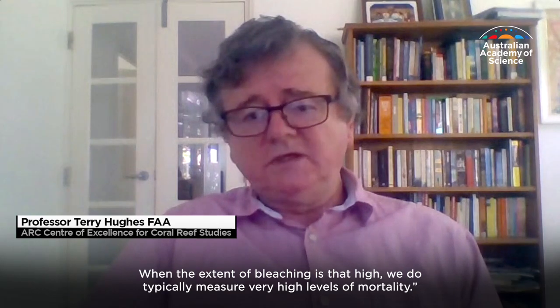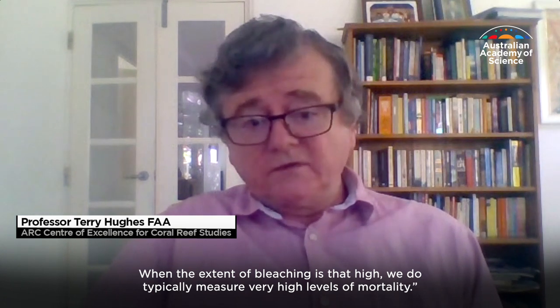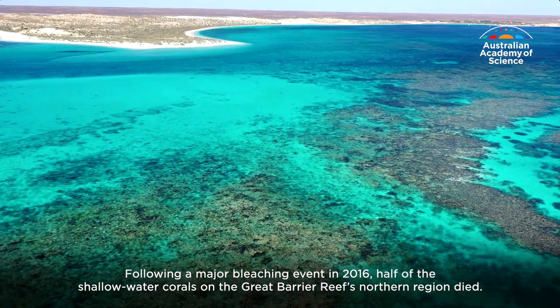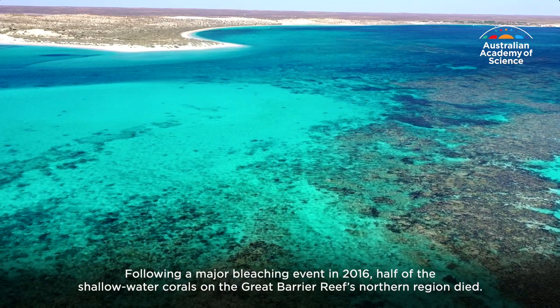When the extent of bleaching is that high, we do typically measure very high levels of mortality. Following a major bleaching event in 2016, half of the shallow water corals on the Great Barrier Reef's northern region died.